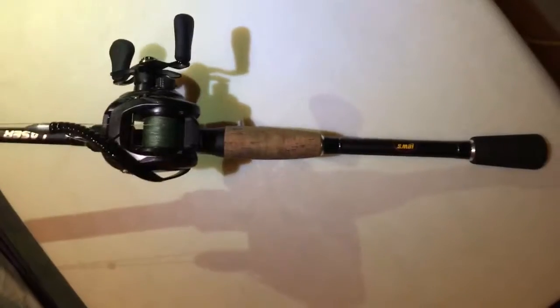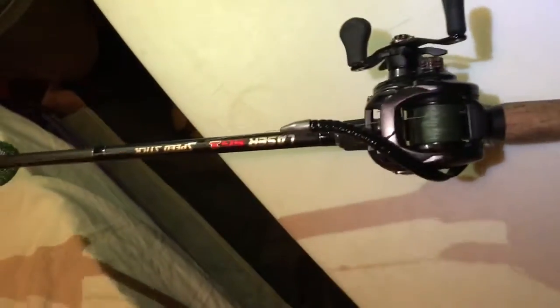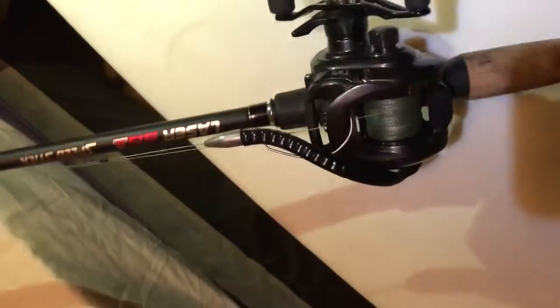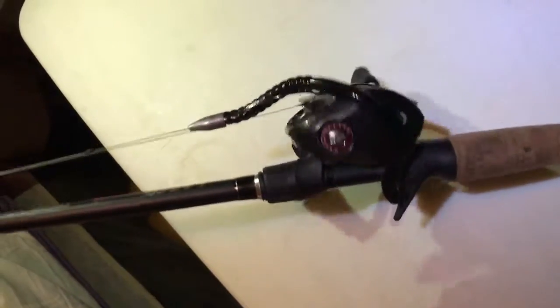Now we have a Laser SG-1 Speed Stick by Lew's and a Daiwa with the TWS system. Very nice reel — that's what I use for topwaters.